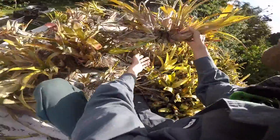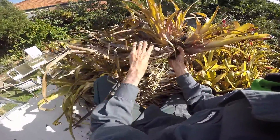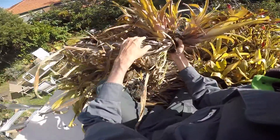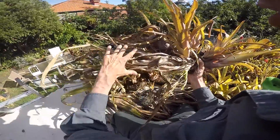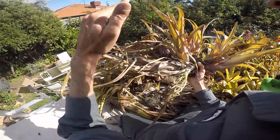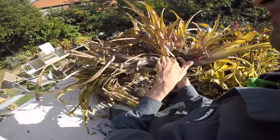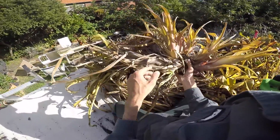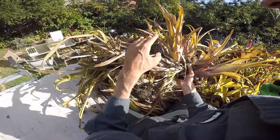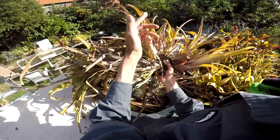If we have a look at this plant here, you'll see there's a lot of dead matter here. Typically how a bromeliad grows is that the old mature plants will grow, will flower, will fruit, and then they'll slowly die. But the main colony doesn't actually die. What actually happens is that this plant here feeds the young and provides food for the next generation.